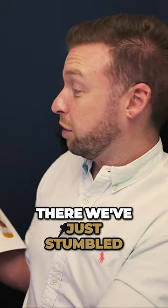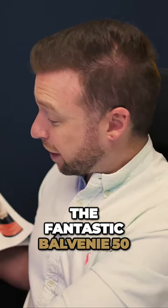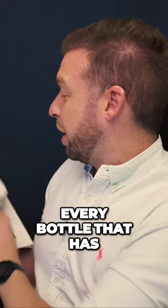For instance, there we've just stumbled on John and Wallace Milroy. Of course they did the fantastic Balvenie 50 year old, and it's pretty much every bottle that has ever been released listed in here.